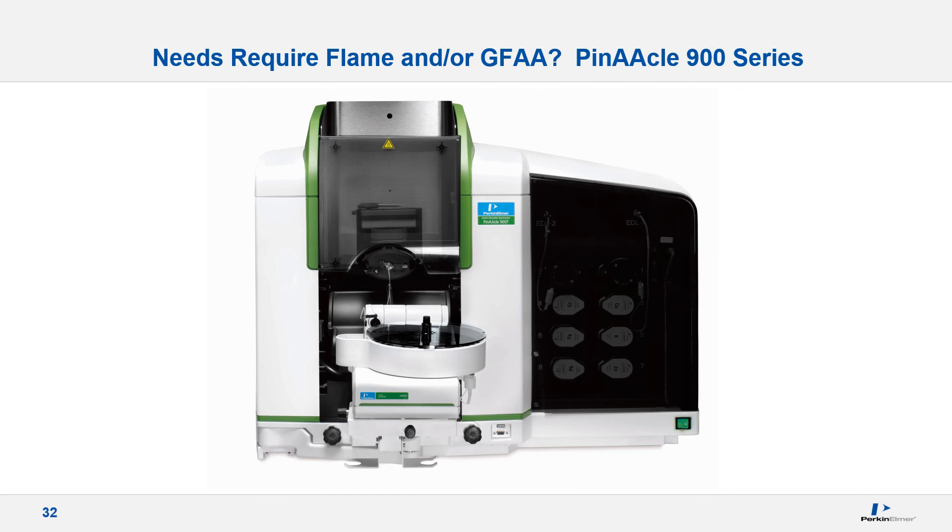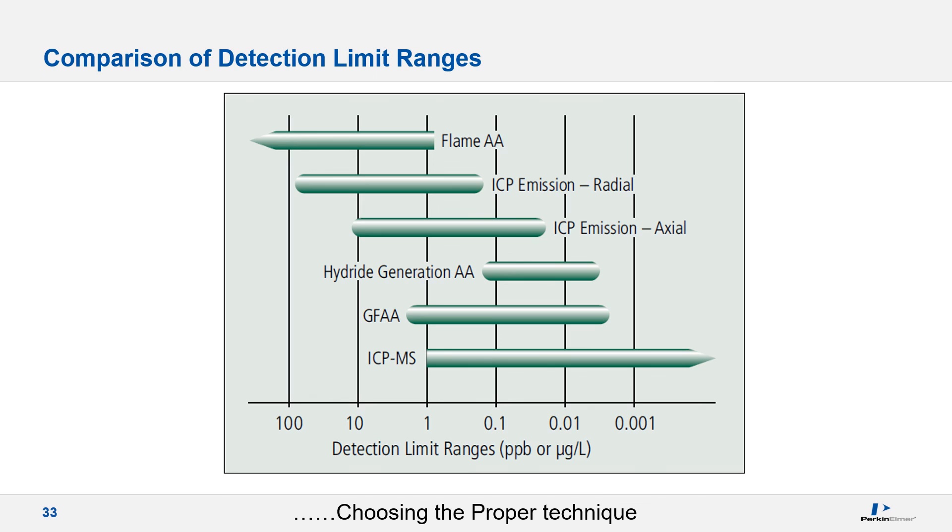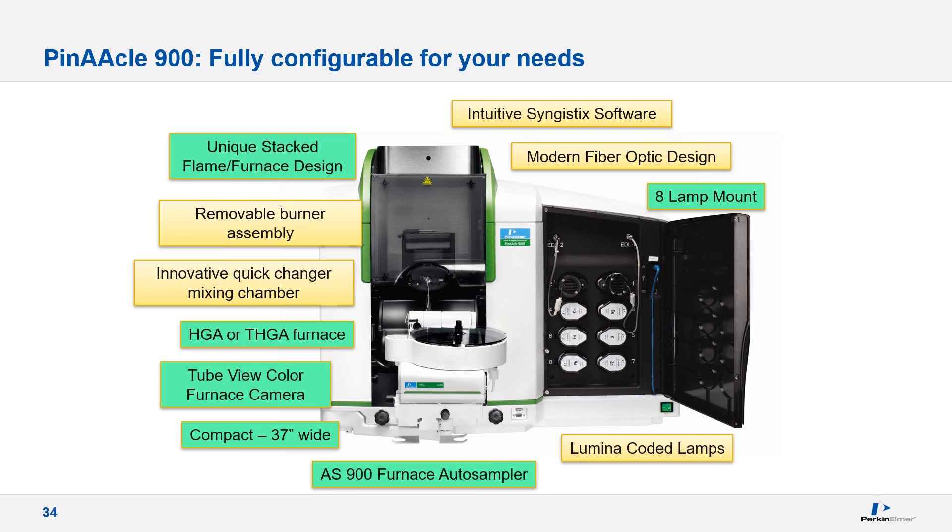For the requirement of more automated flame and/or graphite furnace analysis, consider the Pinnacle 900 series. Graphite furnace detection limits are the closest technique to ICP-MS. The Pinnacle 900 features increased lamp capacity to accommodate sequential method analysis — the total number is now eight, two of which can be EDLs. The software will shut down the recirculator, stop the flow of argon automatically, and can be programmed to turn off the lamp when completed as well.